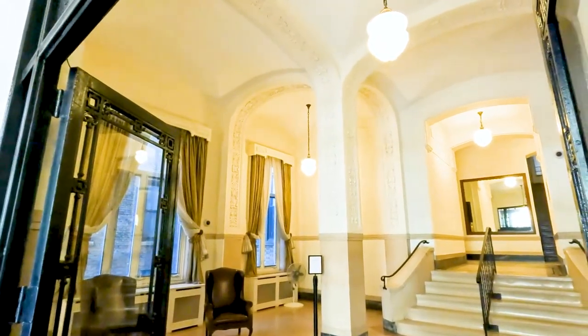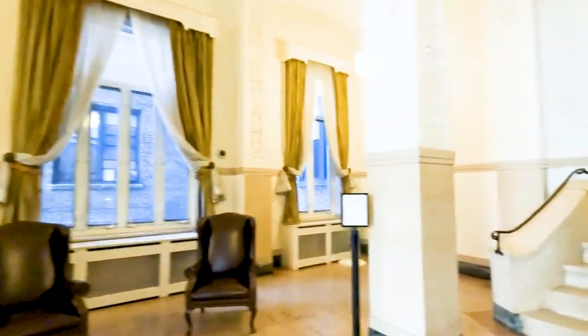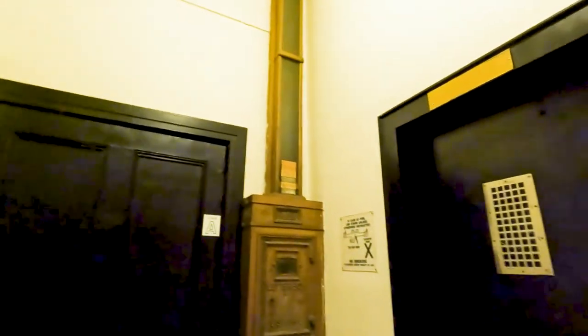This is the lobby — there's staff 24/7. There are two elevators. It's a 10-story building so we need two elevators, that's really good. This building has been more than 100 years old — typical Manhattan apartment, it's very big. This is inside the elevator — really antique, nice.